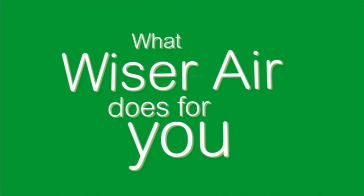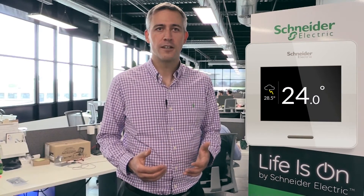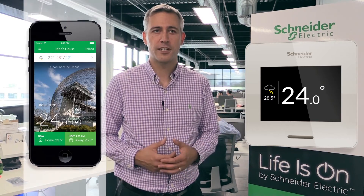It comes with a mobile application and you can stay in control of your house wherever you are. Using Weiser Air, homeowners can now, in a very intuitive way, monitor and take control of their home directly at the device level or using the mobile application.